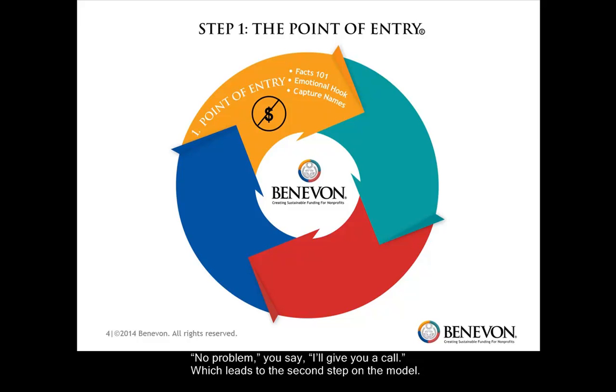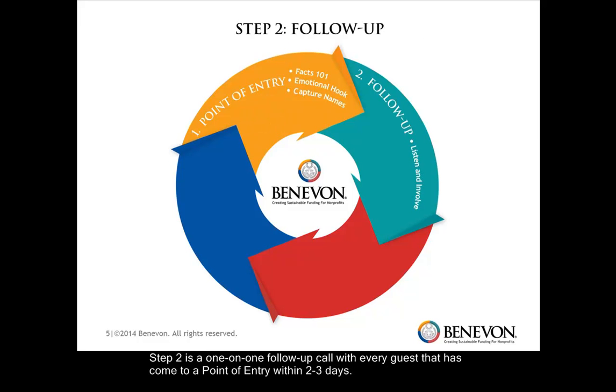Step two is a one-on-one follow-up call with every guest that's come to a point of entry within two or three days. If you adopt the model, you'll be having two point of entry events monthly with 10 to 15 guests at each one. That means your development director or team leader will be making 20 to 30 follow-up calls a month. This is not a polite thank-you call — we refer to it as a one-on-one focus group. The purpose is to determine the person's level of interest in becoming more involved with your organization.